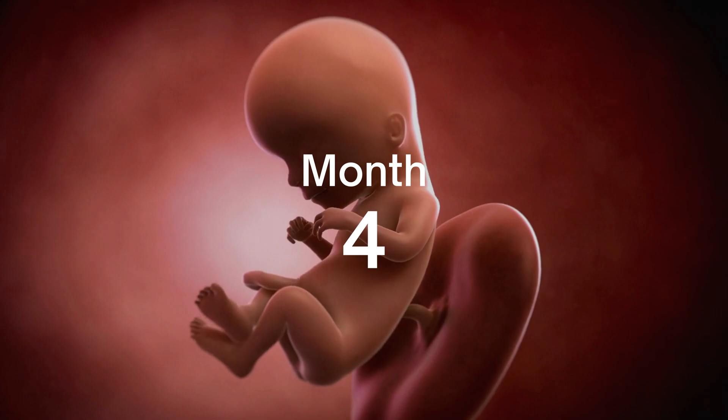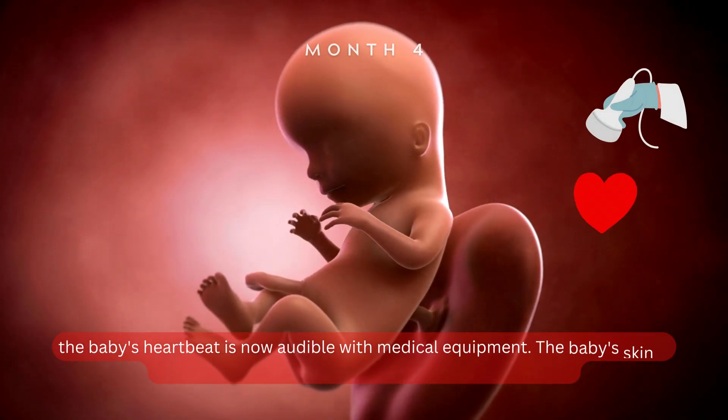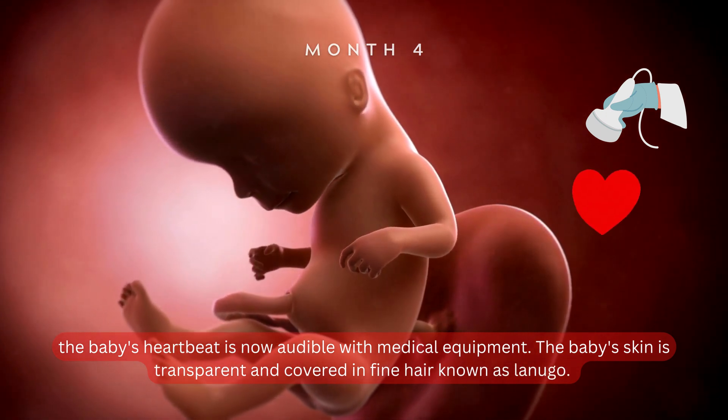Month 4. Moving into the fourth month, the baby's heartbeat is now audible with medical equipment. The baby's skin is transparent and covered in fine hair, known as lanugo.